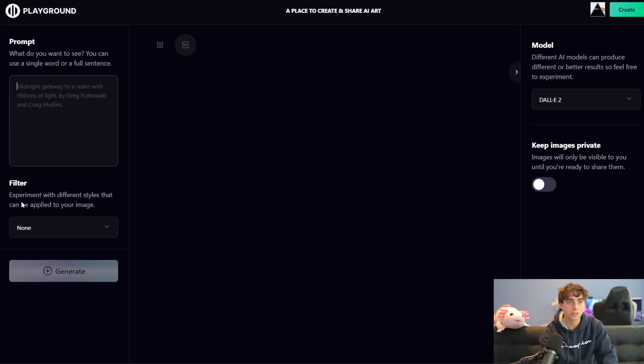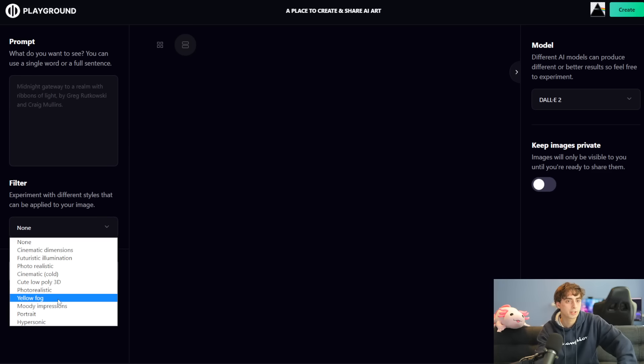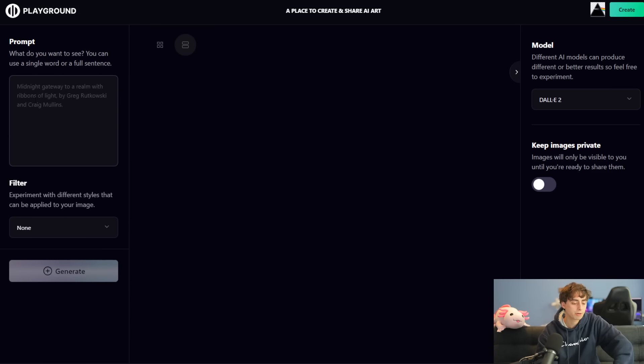The prompting gets even more interesting with this filter option here, which can apply some additional keywords to your prompt, such as cinematic dimensions, futuristic illumination, photorealism, cinematic, cute low-poly 3D — I have a feeling a lot of you guys are going to like that one — photorealistic again, yellow fog, moody impressions, portrait, and hypersonic. So those are the filters we can apply, and we're definitely going to be messing around with that.